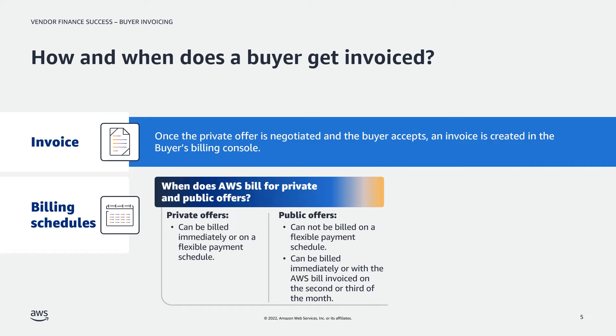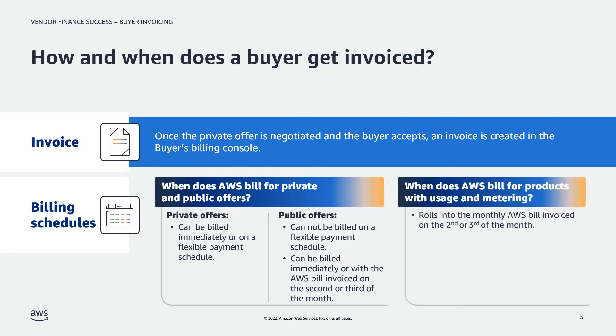For private and public offers, invoicing can occur immediately upon subscription. Only private offers have the option of a flexible payment schedule to delineate billing monthly, quarterly, annually, etc. Public offers can also be included with the AWS bill, invoiced on the second or third of the month. For products with usage or metering, invoicing for public or private subscriptions gets rolled into the buyer's monthly AWS bill, which is invoiced on the second or the third of the month.